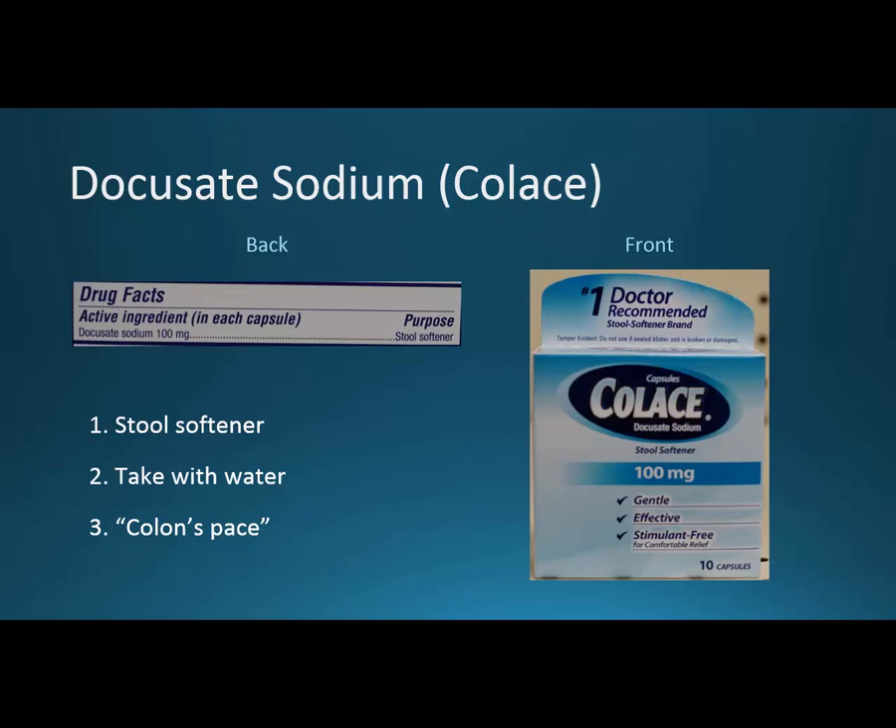The next medication is docusate sodium, Colace. This is actually not really a laxative — it's more of a stool softener. It's going to bring a lot of water into the bowel. In this case it can really dehydrate the patient, so you want to make sure the patient knows they should take it with water. This is over the counter, so they could just pull it off the shelf without any counseling.